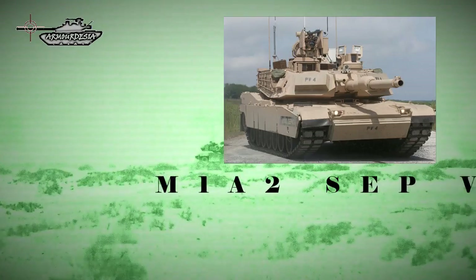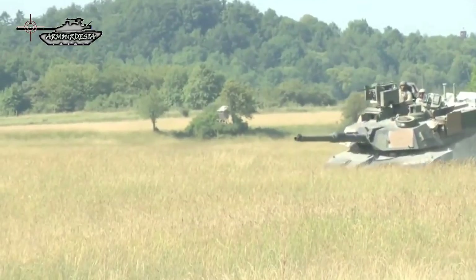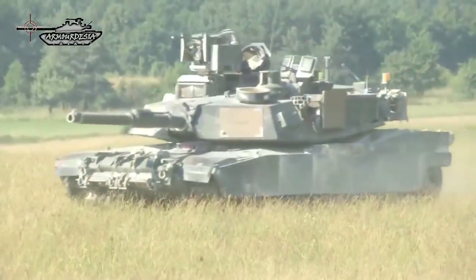The other machine gun is mounted on top of the roof and is operated by the gunner. The SEP V-3 was publicly revealed in 2015. Today it is the most modern version of the Abrams tank. It has a number of upgrades in the areas of survivability, maintainability, fuel efficiency, and network capabilities. Main survivability upgrades include the new armor package and improved anti-IED capability.